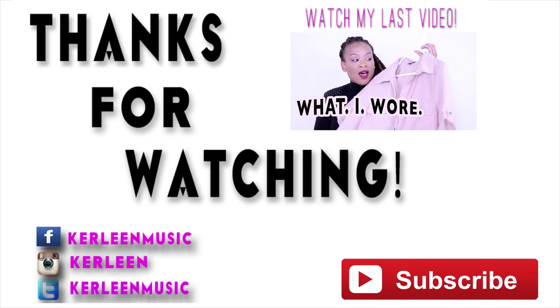I hope you enjoyed today's video. I'll see you in my next one — bye guys!